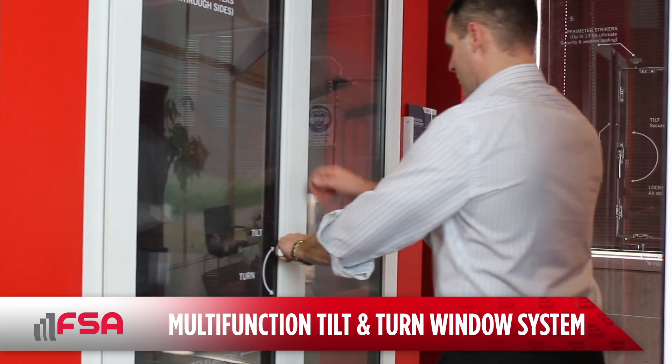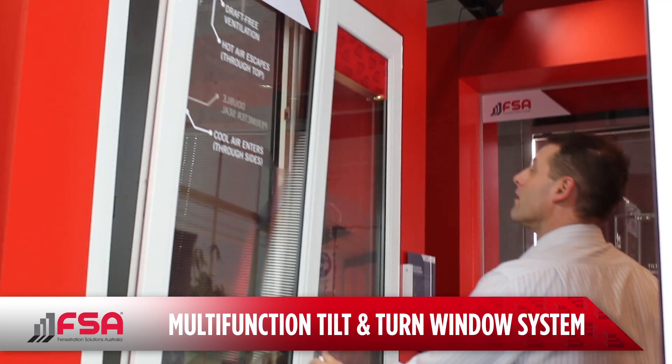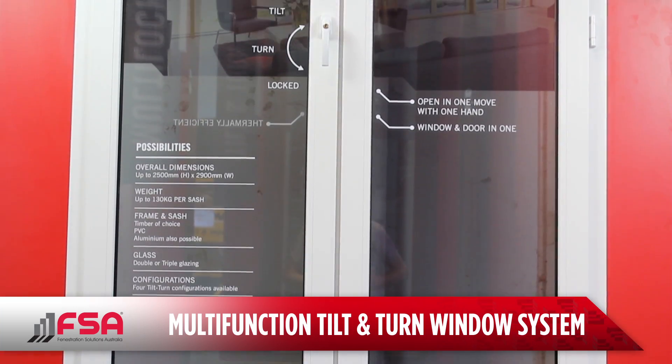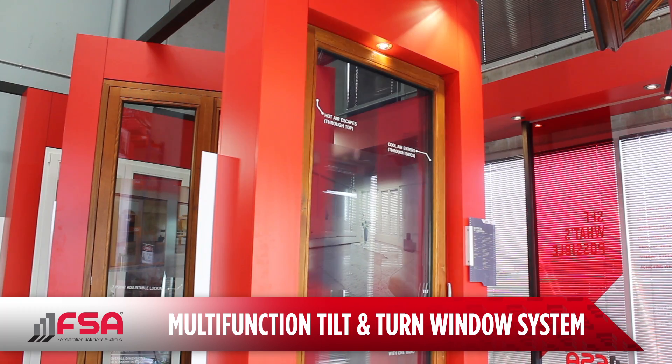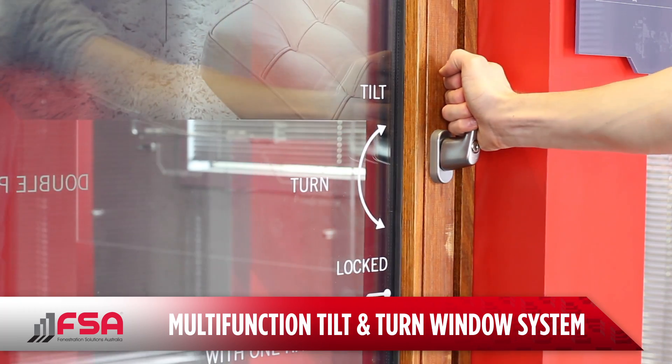Tilt and turn window systems are multi-function, allowing sashes to open horizontally and tilt inwards. Designed, engineered and manufactured in Germany, Rotofrank's tilt and turn systems add functionality along with exceptional security.